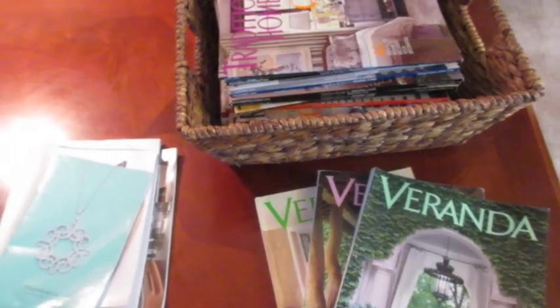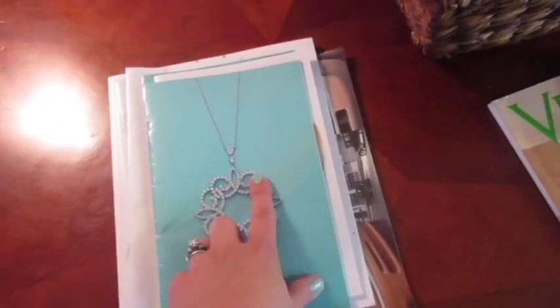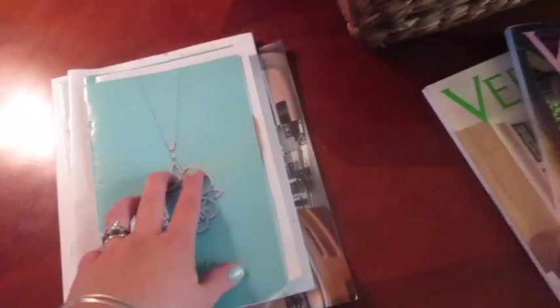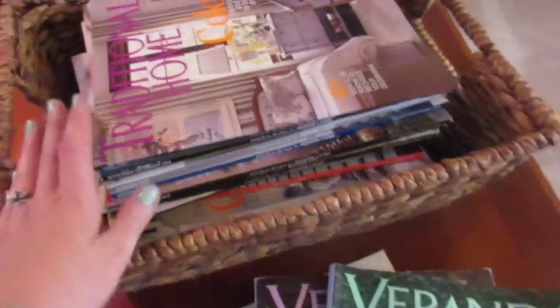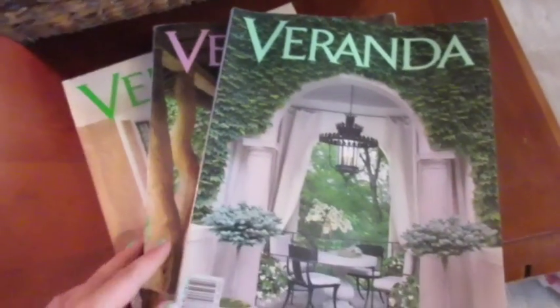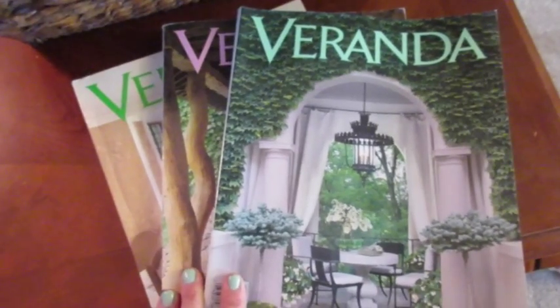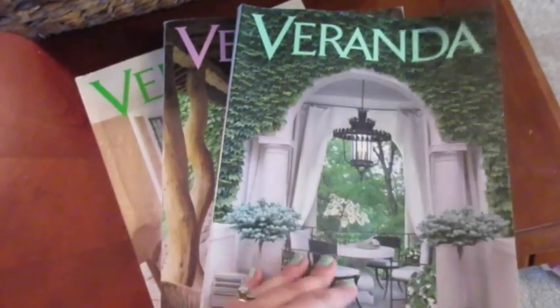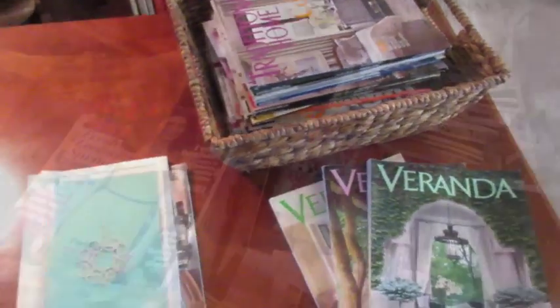So magazine-wise, here is what I'm keeping. I'm keeping some of these Tiffany magazines — these are really great to make dividers out of for your planner. I'm keeping these Traditional Home magazines. I got it all down into the one main basket that I really like. And I'm keeping these three Verandas because they're three of my favorites — the other ones I'm going to recycle. I think I'm just going to take up a subscription to it again so I'll be getting it regularly, and then I can just clean out the ones that don't speak to me. But that is what I'm keeping.